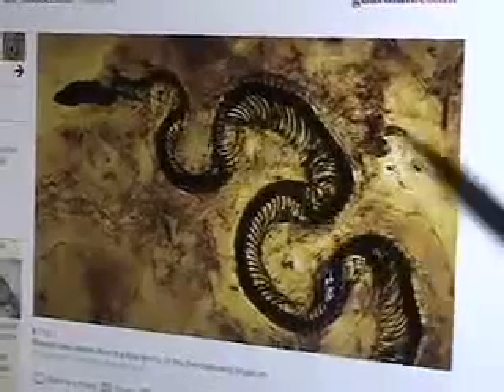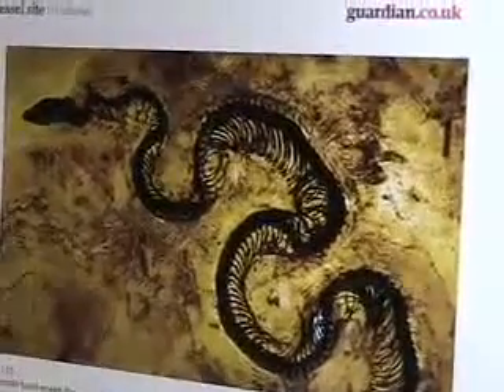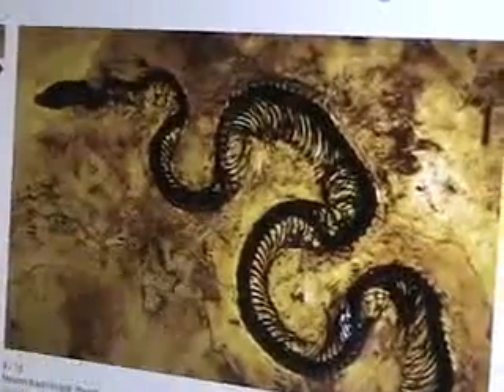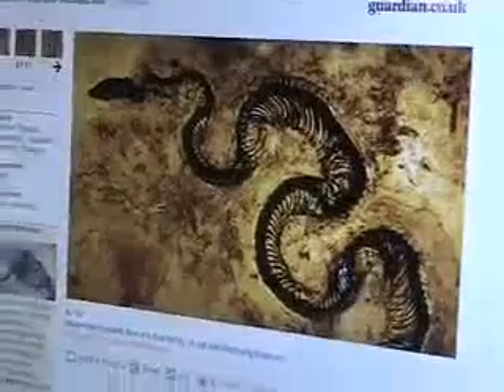If you look at a snake skeleton today and you look at this Messel pit fossil, you will find that they are exactly the same — there is no difference, no little tootsies, no feet. This snake, found in the same pit, supposedly 49 million years old, found near Ida in the same area.